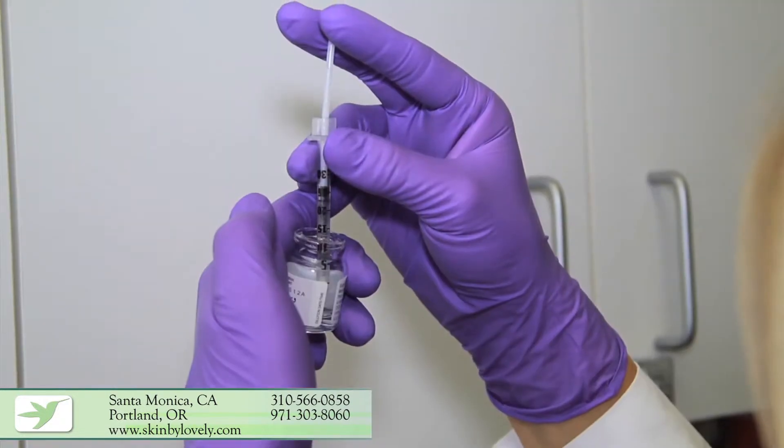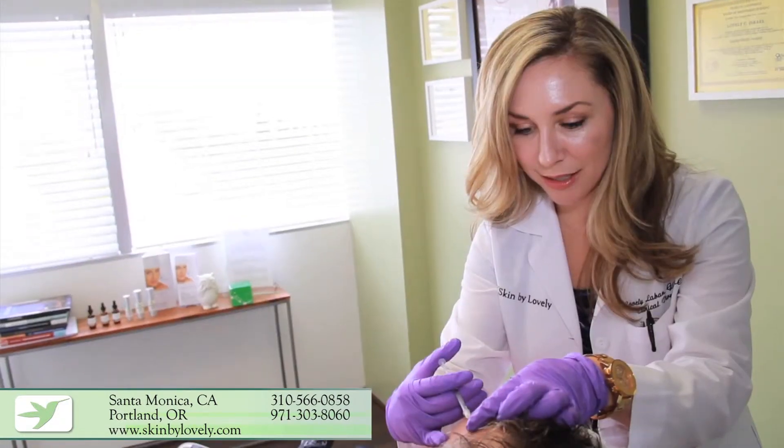Sometimes we get cystic lesions — those nodules under the skin that are sometimes red and visible, and sometimes just painful to the touch. We can inject them with Kenalog, which is a low-dose steroid that can help reduce inflammation and the nodule within 24 to 48 hours. This is especially helpful if you have an event coming up, but the key is really keeping the acne at bay and preventing breakouts from occurring.